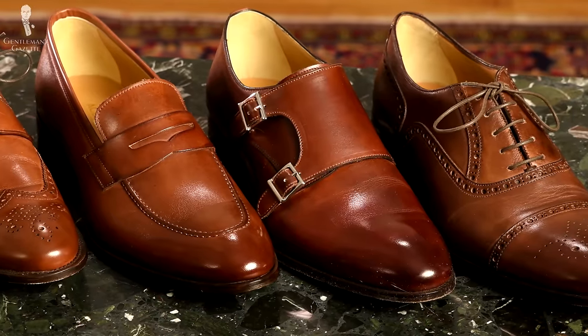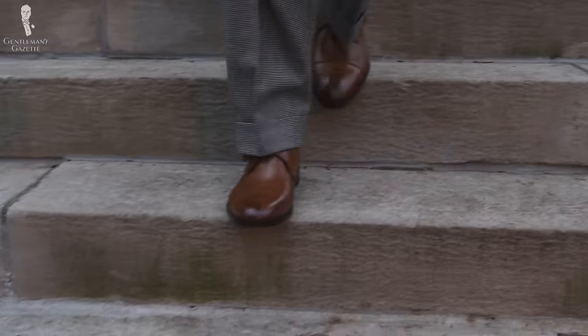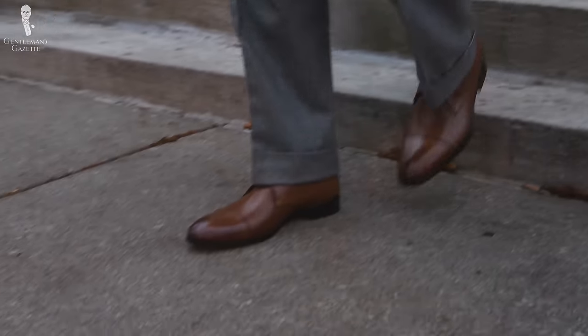Of course, the same is true for shoes. Over the years, I've acquired quite a collection of shoes and today I probably have several dozens in my collection. However, when I started at zero, things were quite a bit different.